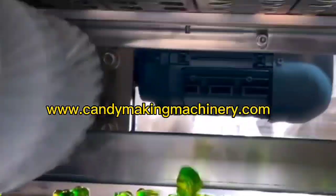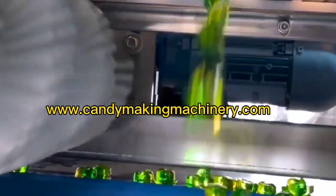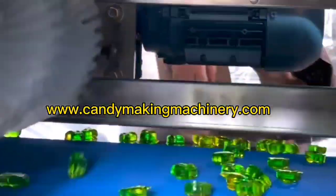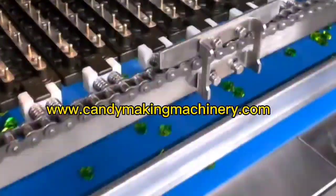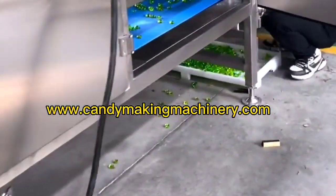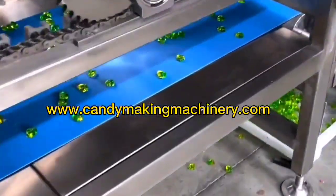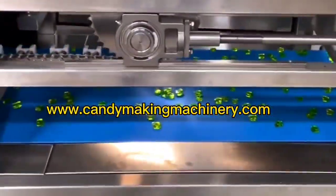For the fully automatic toffee depositing production line: the machine can produce single color, double color, and sandwich toffee. It can also produce various shapes and types of toffee by changing the mold and supporting the release device. Automatic production can not only produce products with stable quality but also save manpower and space to reduce production costs.